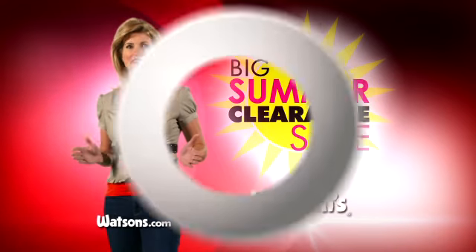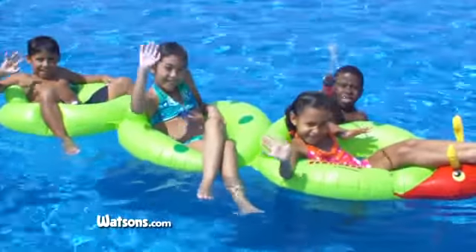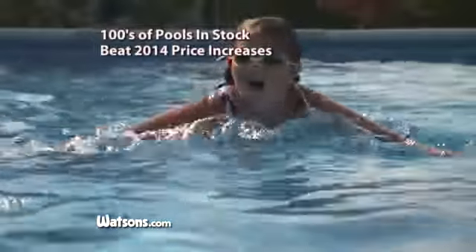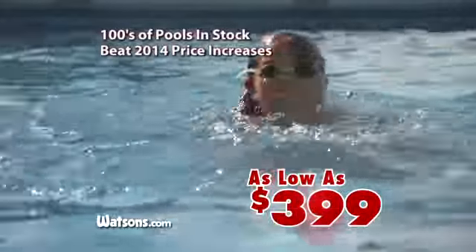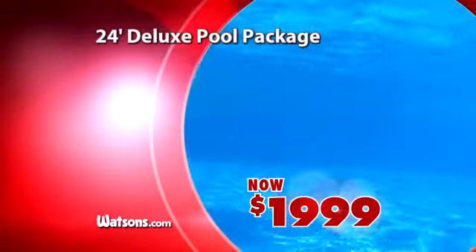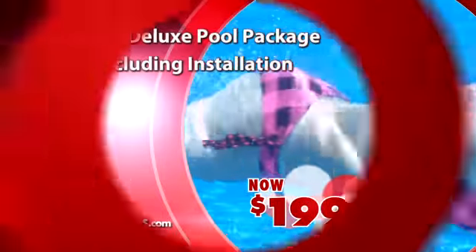Shop Watson's Big Summer Clearance Sale for huge end-of-season savings. Right now, get 30 to 50% off on all remaining above-ground pools, priced as low as $3.99. A complete 24-foot deluxe pool package is only $19.99, including installation.